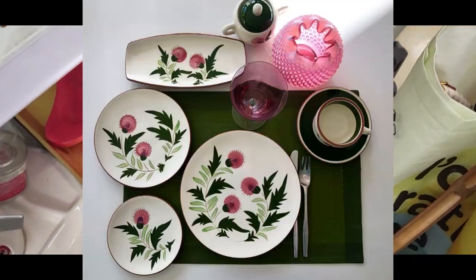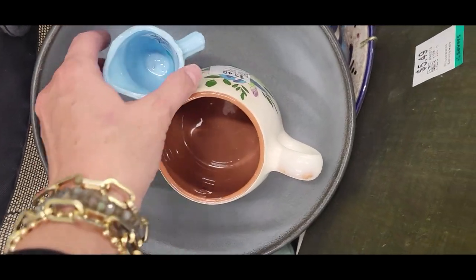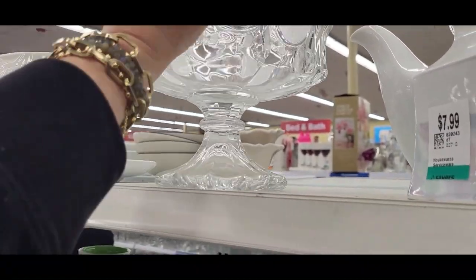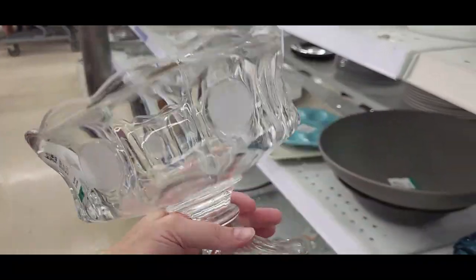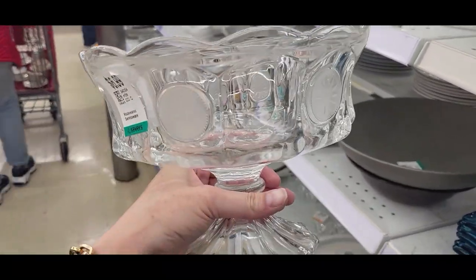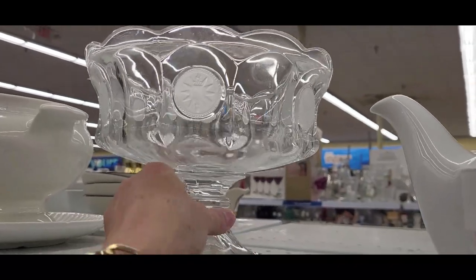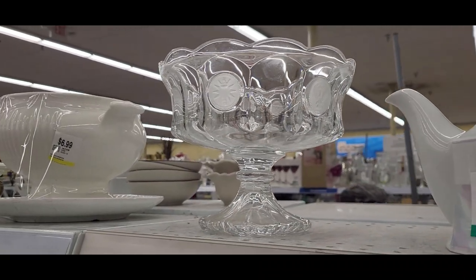I actually just changed all of my dishes at home to Stangle pottery in the Thistle pattern which I really love. Here's some coin glass — this is a pretty big compote dish, quite heavy, at $6.99. I don't see any damage on it and the bottom looks good. Something very similar sold for about $20, but this is going to be heavy, require a lot of packaging, and it's clear, so I think I'm going to leave it behind.